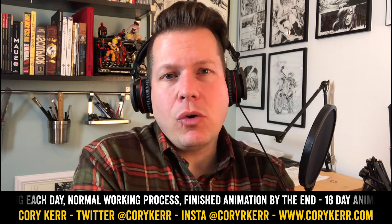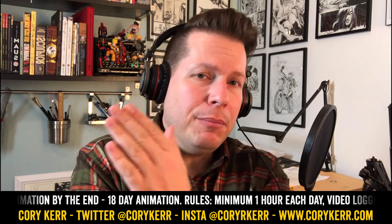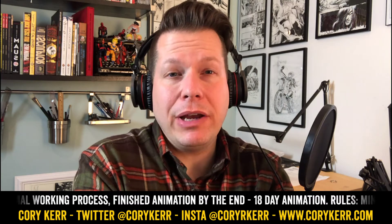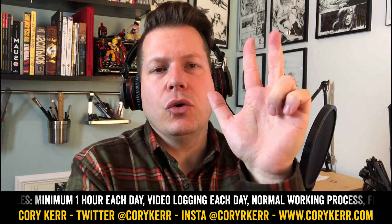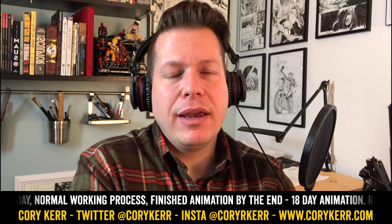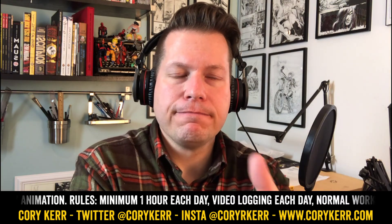Thanks for watching. You can always catch my stuff at coreycurr.com. If you haven't yet, like and subscribe and hit that bell to get notified. I'll be doing a video every single day of what I'm working on and recording the process. I'll do five major milestone videos: rough sketches, storyboard, animatic, rough animation, and final animation — going through each stage over 18 days at an hour a day. If you're new here, consider checking out that stuff. Catch you guys later.